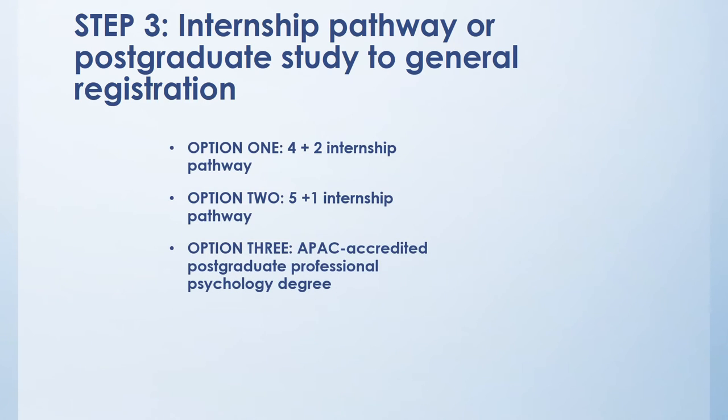To become a registered psychologist you have three options. The first option requires four years of study and two years of internship: a three-year bachelor degree, one year honours, then two years of internship. The second option is a three-year bachelor degree, one year honours, one year working through your master's degree, and then one year of a supervised internship.